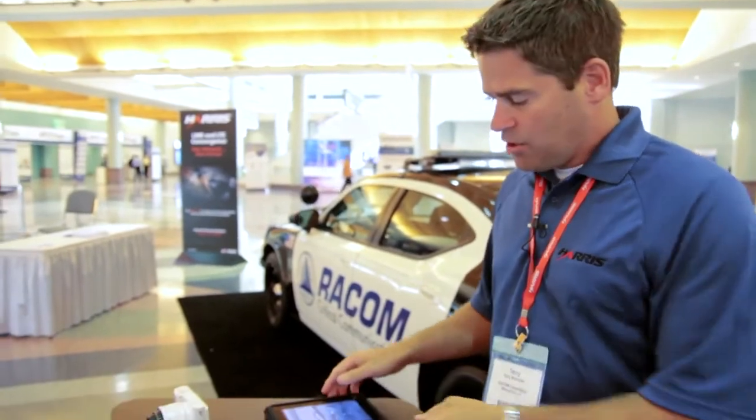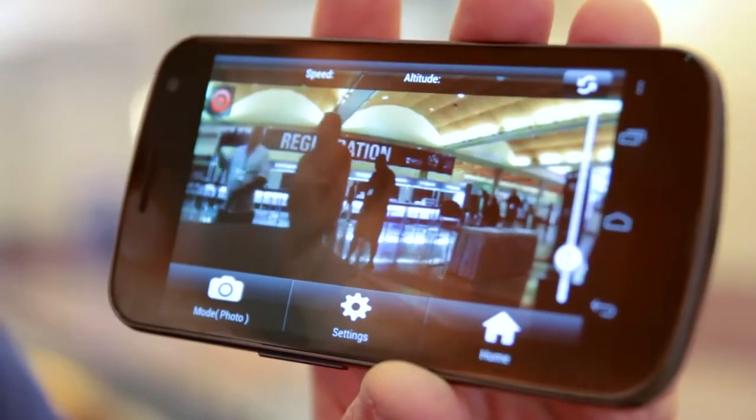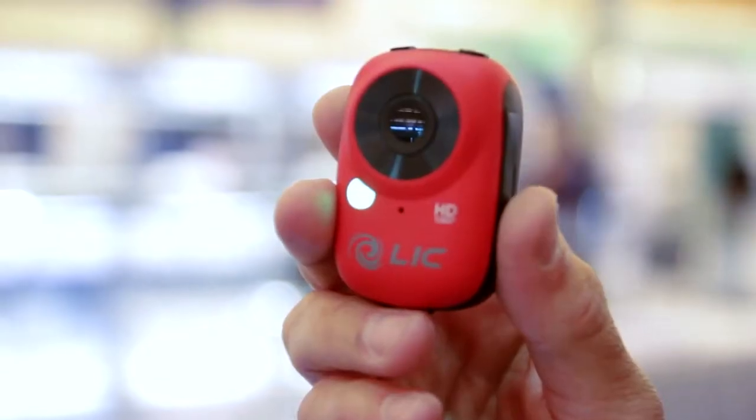The data network now supports a host of devices that can be used for public safety and situational awareness. We're showing video from multiple cameras to and from the car streaming live, so officers aren't alone when they're out on a traffic stop. Here we have a couple of body cameras that can be used to show a first-person perspective, whether it's a firefighter going into a building or a police officer interviewing a suspect or witness.